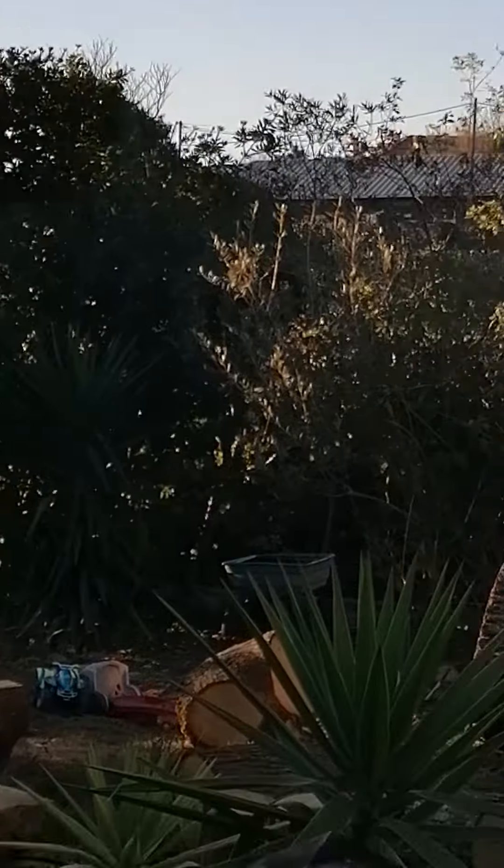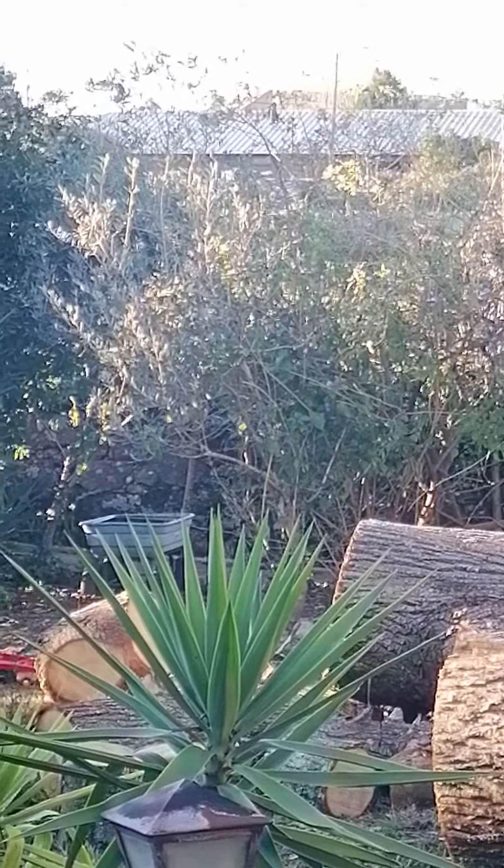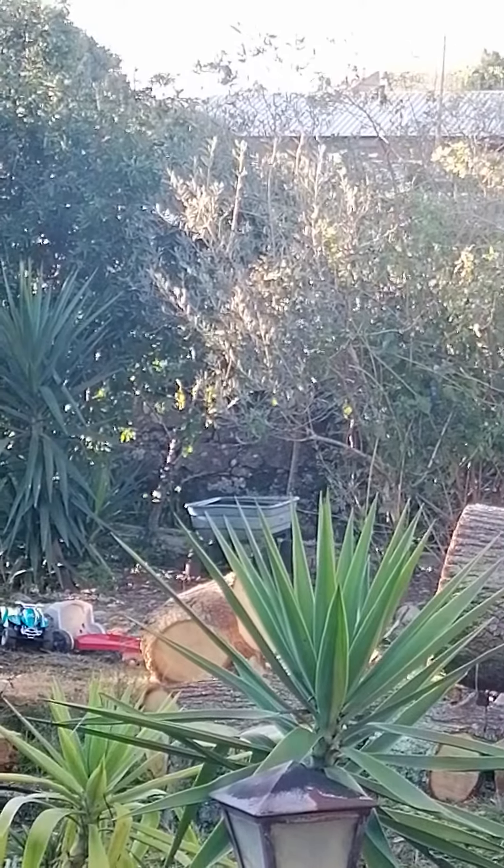I also cut that bush over there. And I don't know if you notice, guys — I have an olive tree just there. It's an olive tree.